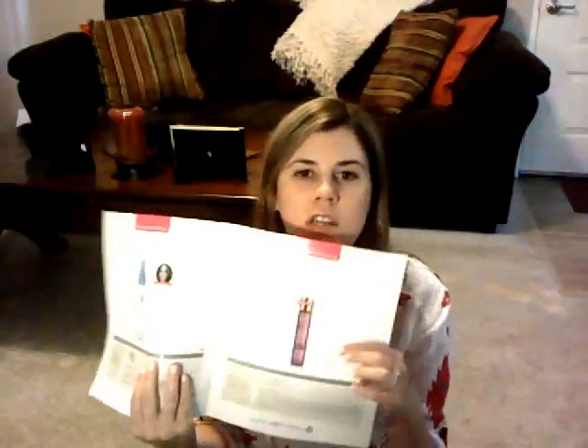Some of the items I could have done without were the Tarte maracuja oil. It's a roller ball and you're supposed to put it under your eyes and on your neck for more hydration. But when I tried it, it just seemed to make me look oily because it's oil on your skin and it didn't really absorb all the way. So I didn't like that very much.